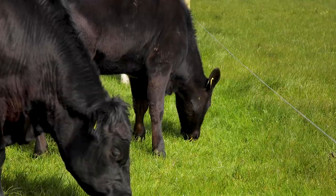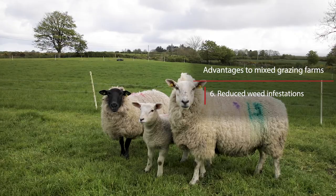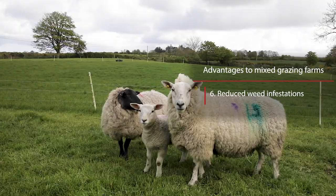The sixth advantage of a mixed grazing system is that there are very little weeds in the swards. This is due to the swards being thicker from the sheep grazing, which reduces the risk of weeds coming up through the grassland sward.